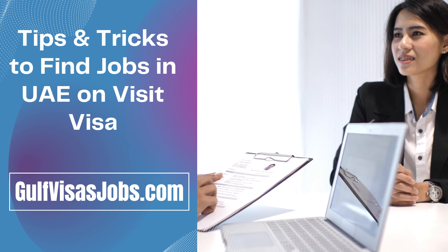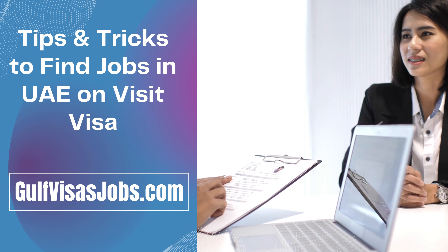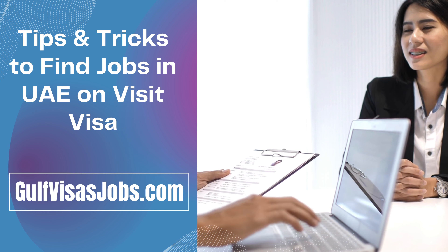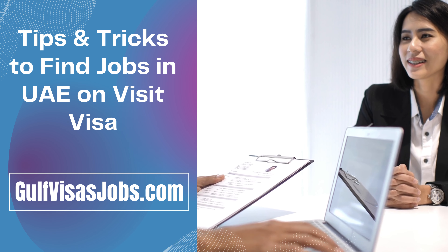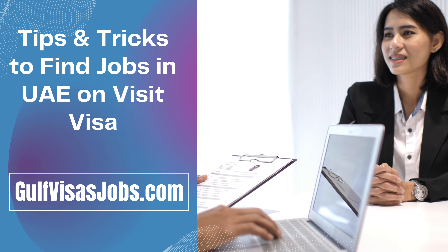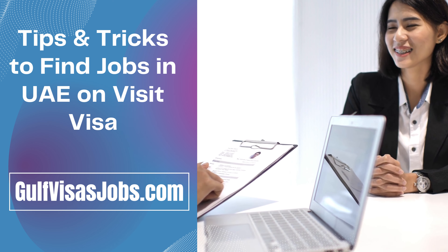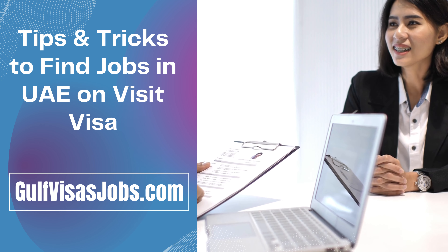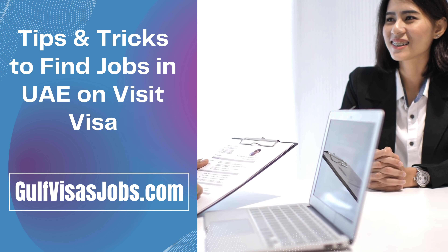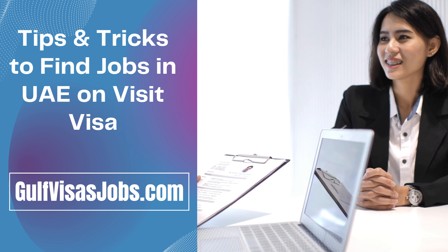Tips and tricks to find jobs in UAE on Visit Visa. The first tip is to visit UAE at the start of the year. If you make advanced planning, then you would be successful and find your jobs easily without any restrictions. The first important thing in planning is that you need to travel at the start of the year because, in the beginning, there are many job opportunities and companies are looking to fill vacancies.